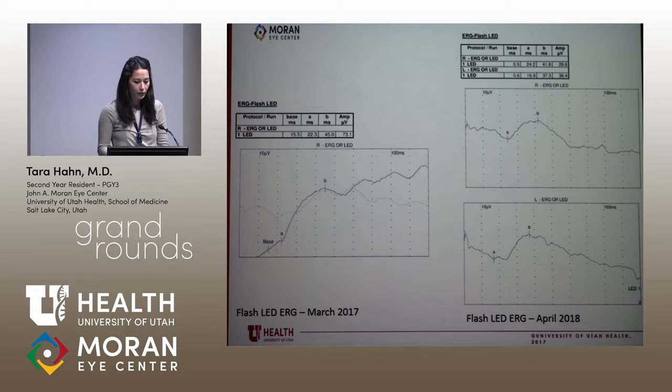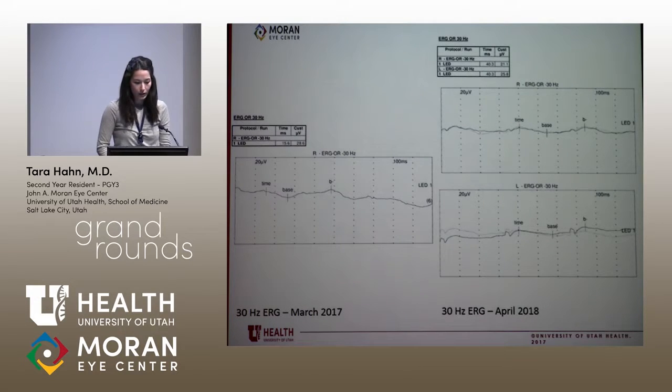This is single-flash ERG, and you can see that he has decreased B-wave amplitude. And this is 30 hertz testing the cones, and he has a very poor cone response bilaterally, as he did back in 2017.